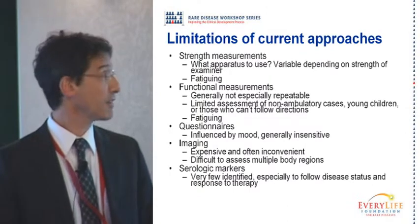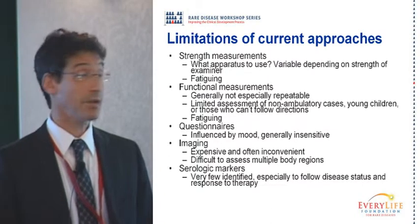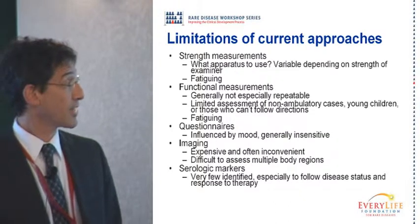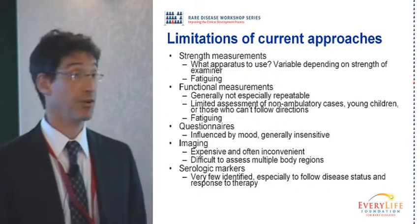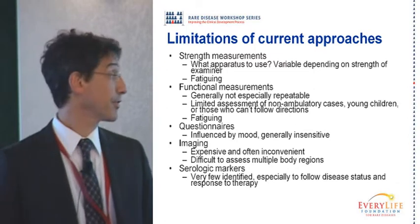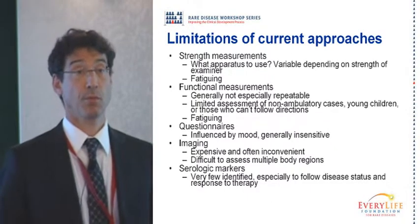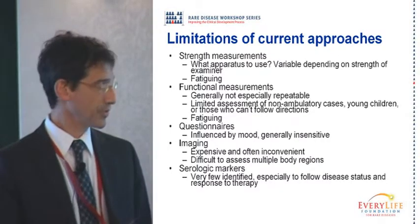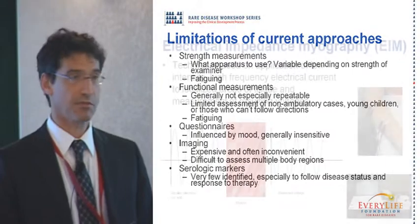Functional measurements like the six-minute walk are valuable and used in many studies, but they too have inconsistencies. Questionnaires like the ALS FRS still have problems in that they're often relatively insensitive to change, so if you're looking for an early signal they tend not to be a very good measure of status. Imaging such as MRI is very valuable but often expensive and inconvenient — for example, if you're dealing with children you don't want to give them anesthesia just to get data, and cost limits measurement frequency. Serologic measurements are a somewhat separate issue.